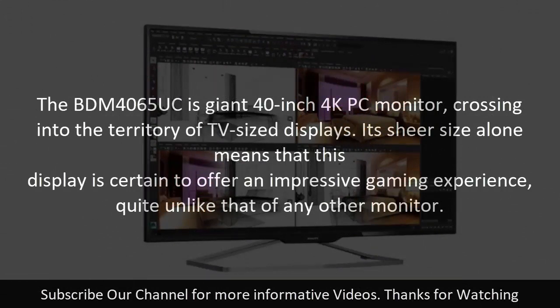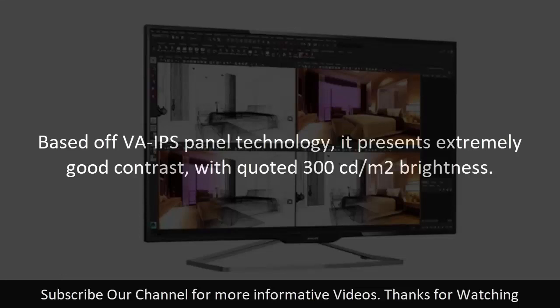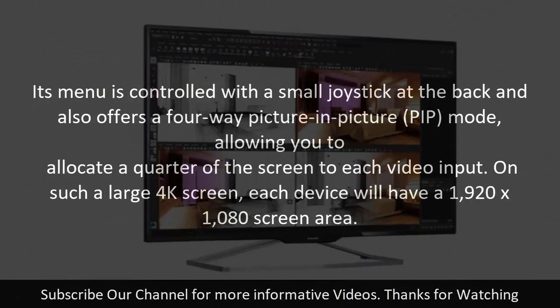Number four: Philips Brilliance BDM4065UC. The BDM4065UC is a giant 40-inch 4K PC monitor, crossing into the territory of TV-sized displays. Its sheer size alone means this display is certain to offer an impressive gaming experience quite unlike any other monitor. Based on VA-IPS panel technology, it presents extremely good contrast with quoted 300 cd/m² brightness. Its menu is controlled with a small joystick at the back, and it also offers a four-way picture-in-picture mode, allowing you to allocate a quarter of the screen to each video input — each device gets a 1920 x 1080 screen area.